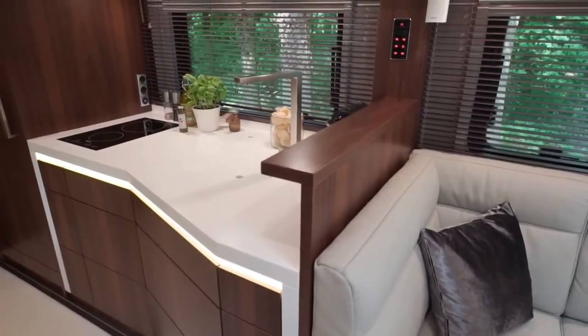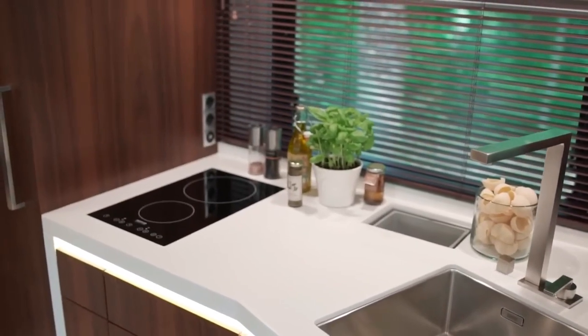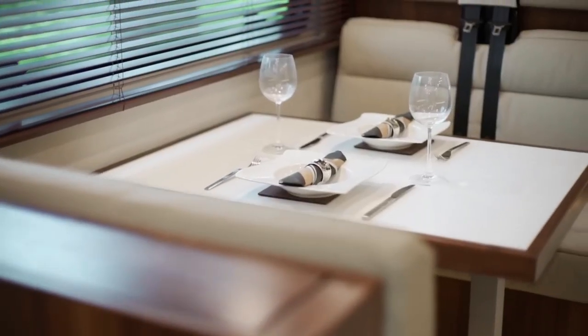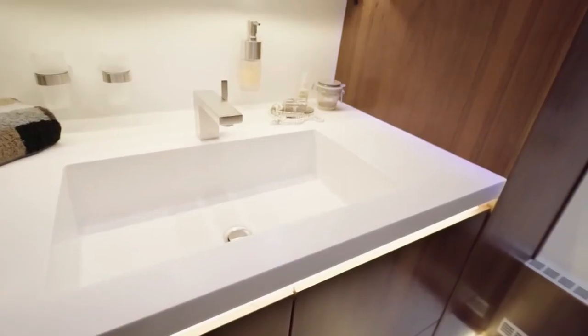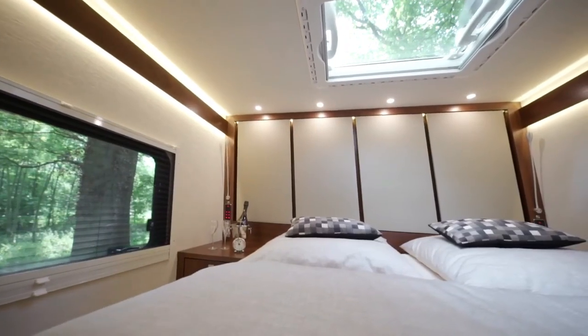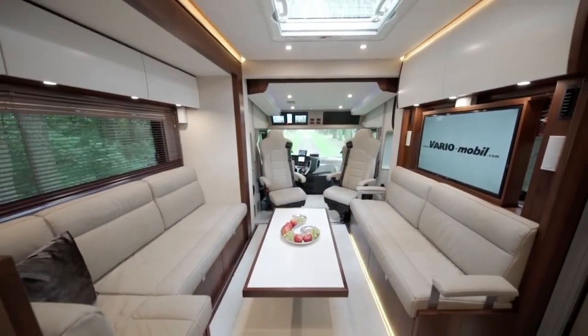An RV is your home on wheels, and the VarioMobil Vario Perfect 1200 Platinum will be perfect for those who want to enjoy luxury. This motorhome not only has furniture like a high-end hotel suite, but it can also store a car, such as the Mercedes AMG.